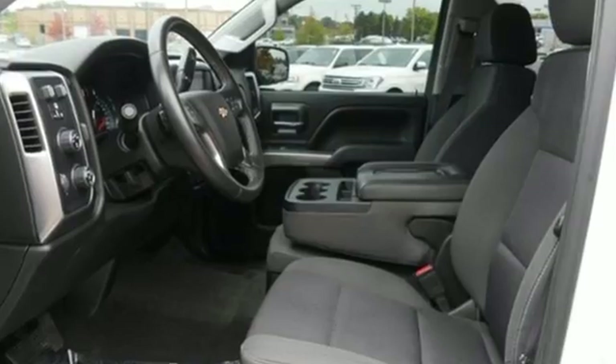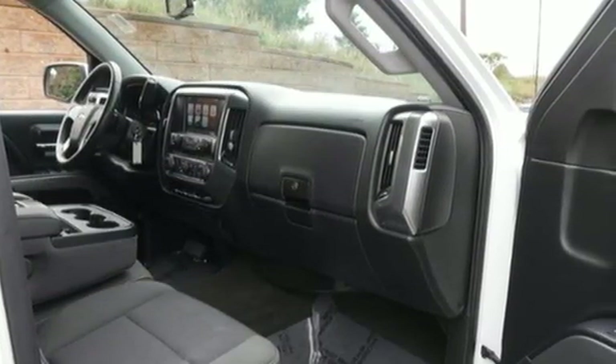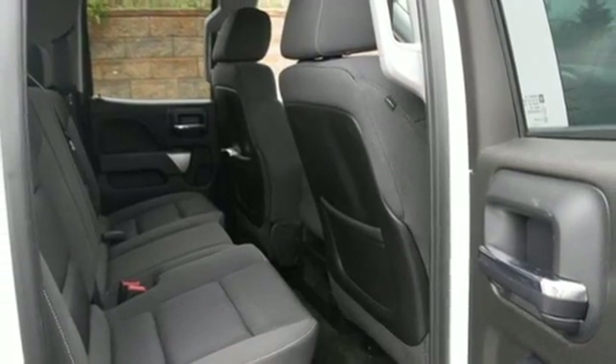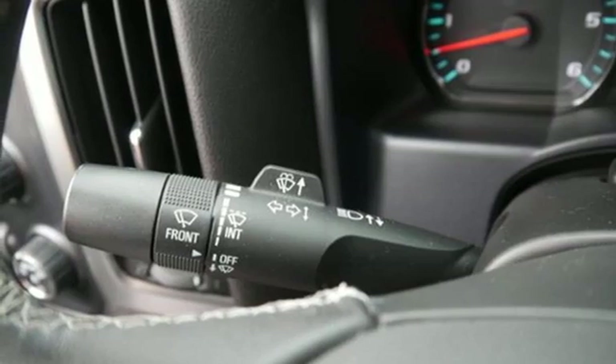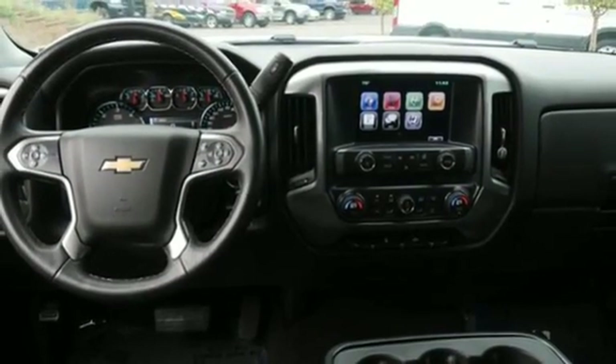V8 engine. Electronic shift on the fly. Driver selectable mode. Trailer brake controller. Voice activation. Power heated mirrors. Dual zone climate control. Running boards. Gas pressurized shocks. And automatic transmission.